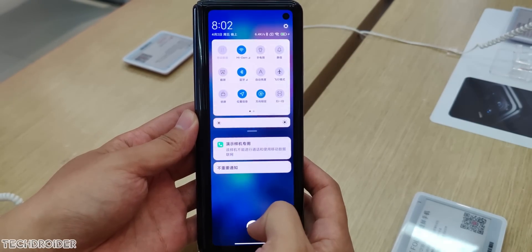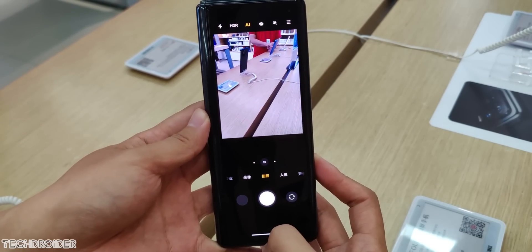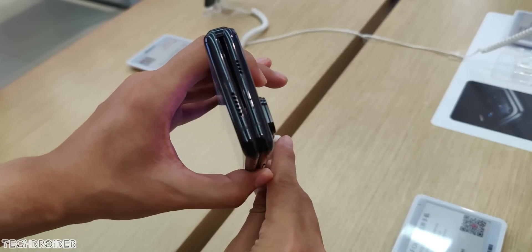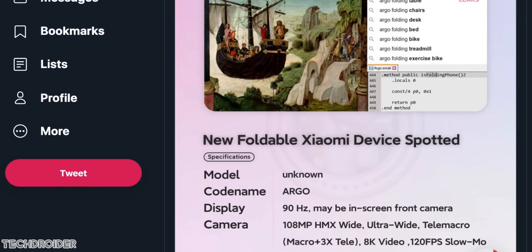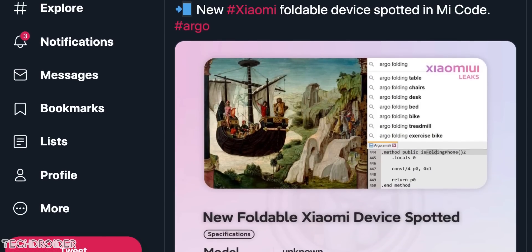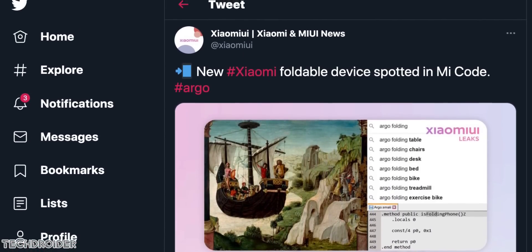Some news coming in: Xiaomi is working on a new folding device. I hope it's a clamshell like the Galaxy Z Flip and Motorola Razr. We know the specifications and this one is coming with a 90Hz in-display front-facing selfie shooter, 108MP HMX sensor, ultra-wide, and finally a liquid lens with macro and 3x telephoto zoom. The code name of this device is Argo.